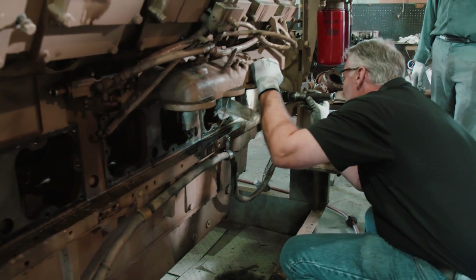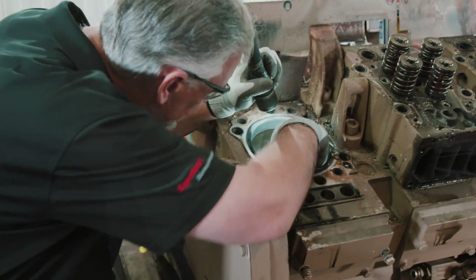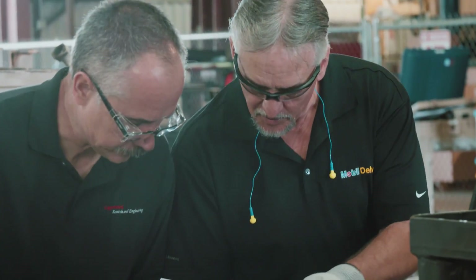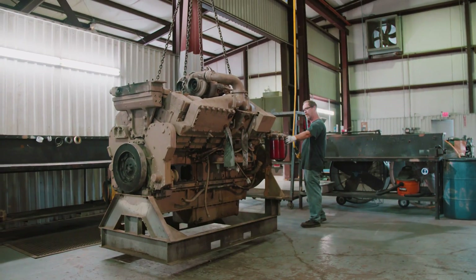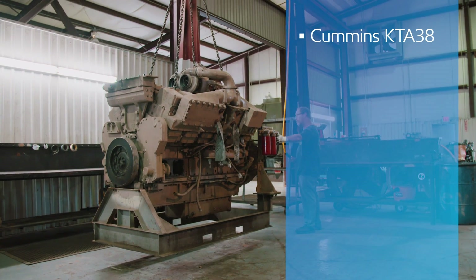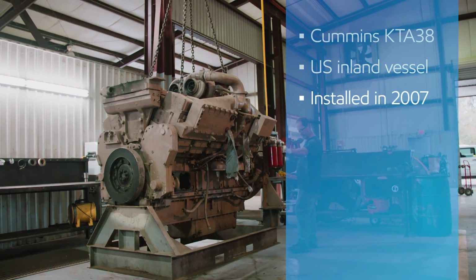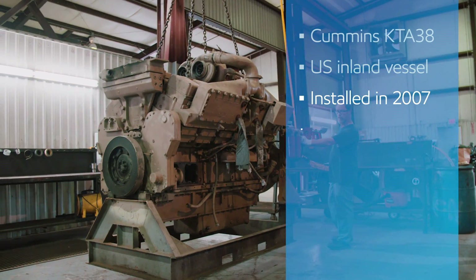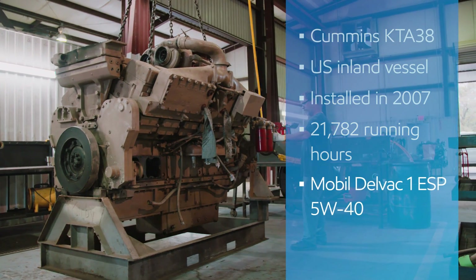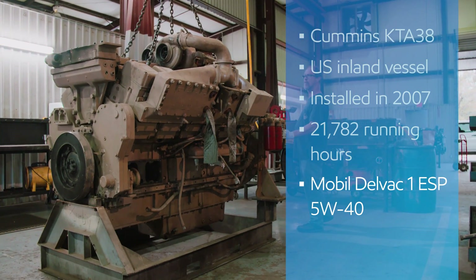There's no better way than looking inside an engine to determine a lubricant's effectiveness. A team of ExxonMobil experts had that opportunity when a customer's engine was scheduled for overhaul. At a repair shop, they disassembled a Cummins KTA38 marine diesel engine, one of two main engines from a U.S. inland vessel. Installed in 2007, it had accumulated 21,782 running hours with an initial fill of Mobil Delvac 1 ESP 5W40, a fully synthetic diesel engine oil.